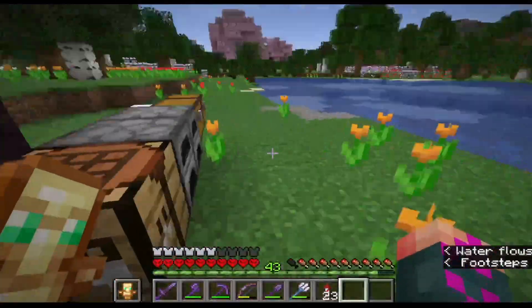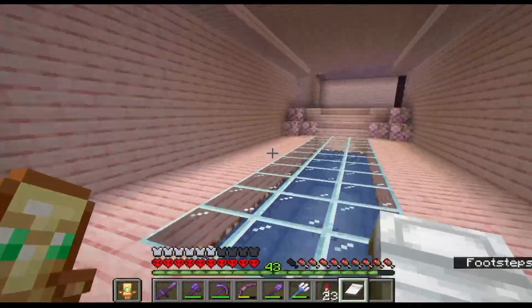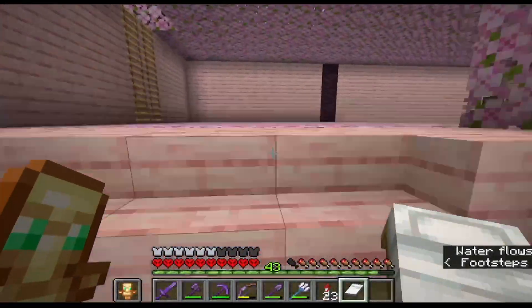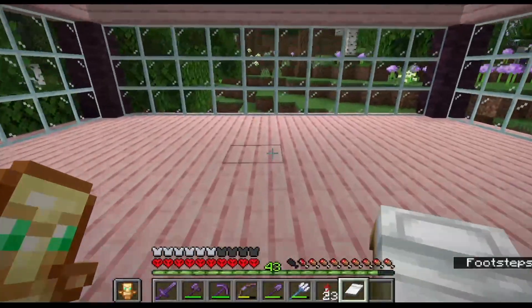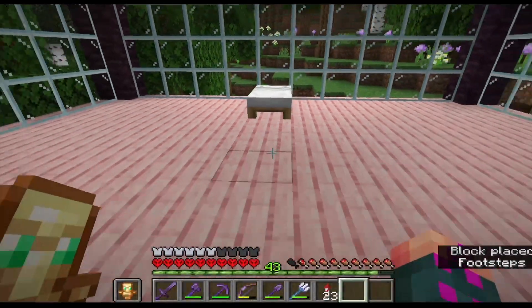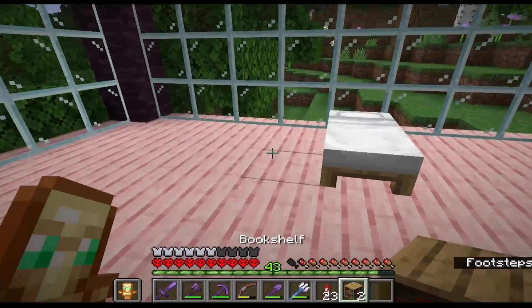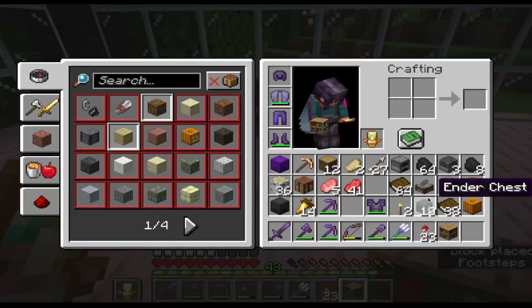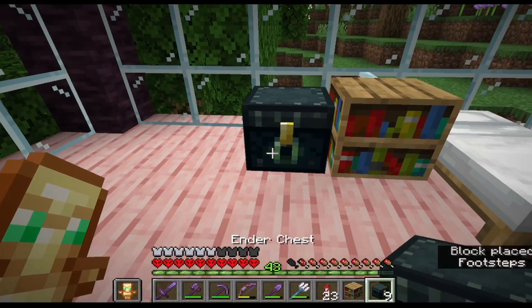Let's go grab some stuff. My bed — always need your bed for a bedroom, it's literally the name. Bookshelves, because reading is important. Put my ender chest down — nice. Ender chest so I can access my stuff.